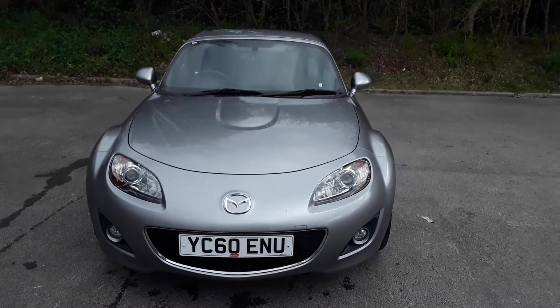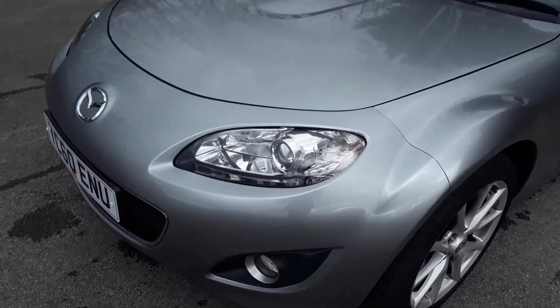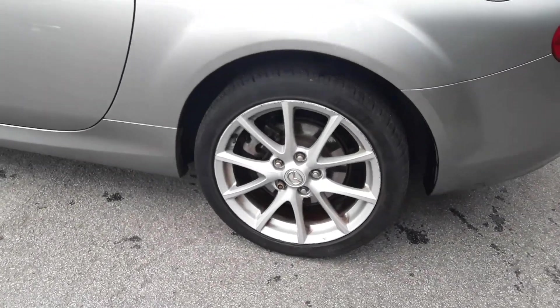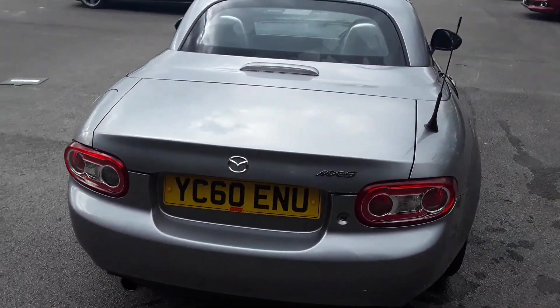Welcome to Pentagon Mazda at Lincoln Tritton Road. Here we have a 60 plate Mazda MX-5. It does come with Xenon headlamps and 17 inch alloy wheels. There is only a small boot, but you can get a small weekly shop in there.